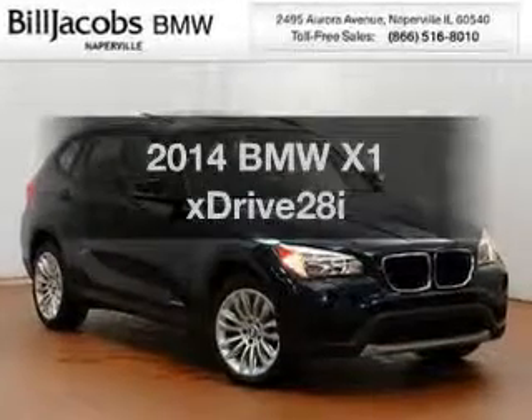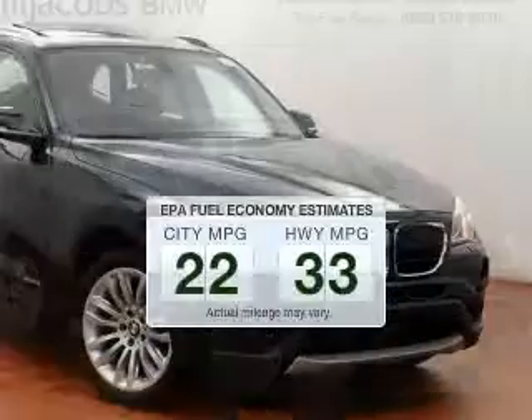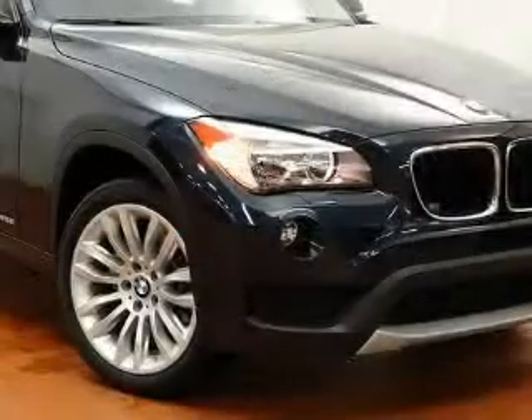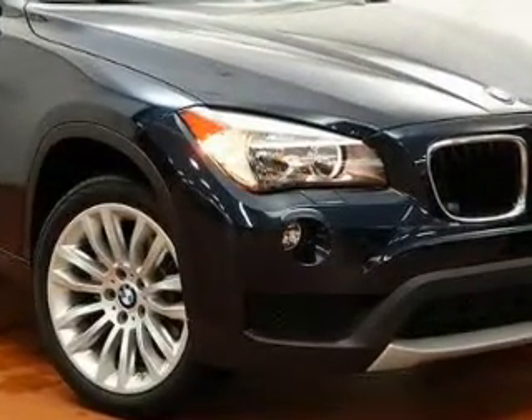Everything you need under one roof with this great vehicle. Save your money — make less trips to the gas station to fill your gas tank when driving this fuel-efficient vehicle. The powertrain includes all-wheel drive with an efficient four-cylinder engine driven by an automatic transmission.